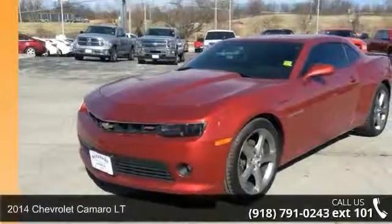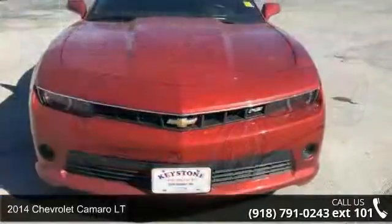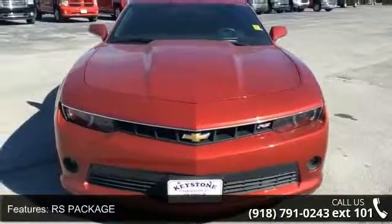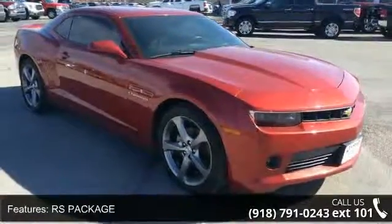Imagine yourself in this 2014 Chevrolet Camaro LT. If you are looking for an automobile with great features, look no further. This vehicle comes with a reliable 6-cylinder engine connected to a smooth shifting automatic transmission.